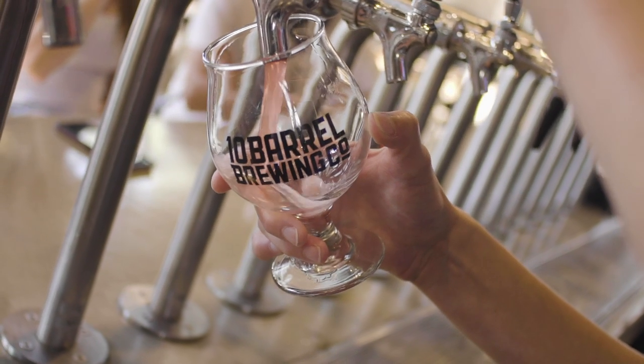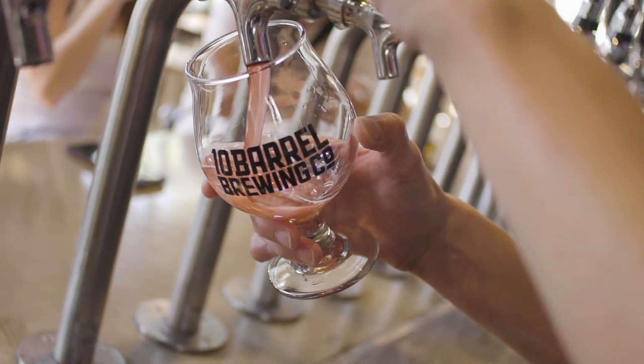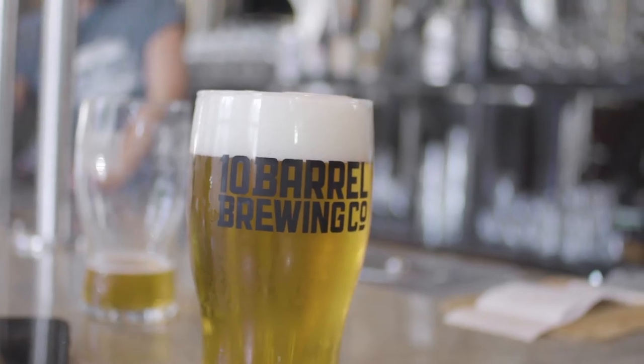We have 20 taps down here, two different bars, and we try to feature a good balance of beers from our other locations as well as a majority — about half — that are made in-house.